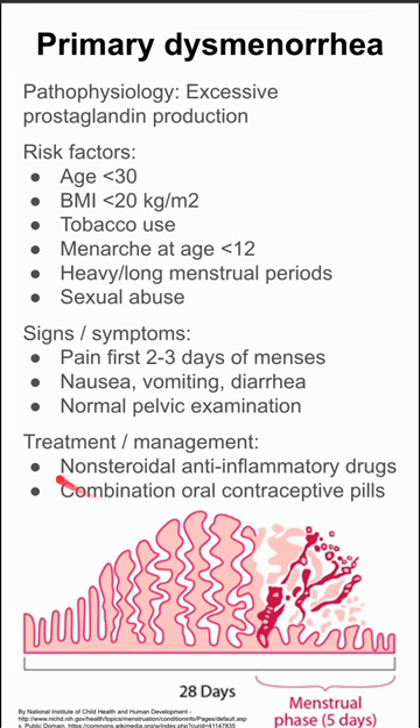The treatment and management are twofold. You could use NSAIDs like Advil or ibuprofen. You can also use combined oral contraceptive pills. NSAIDs are usually first line in patients that are not sexually active, and patients that are sexually active can go with either one of these.